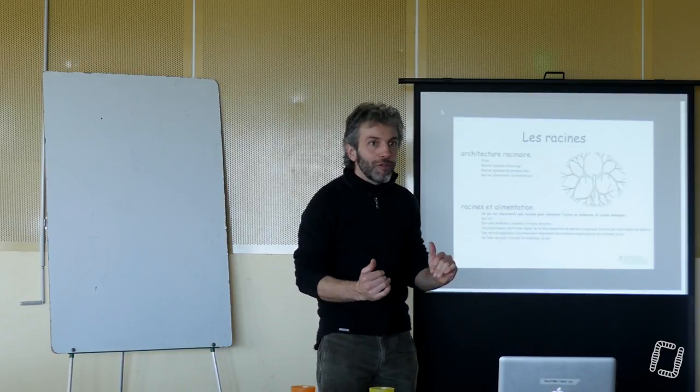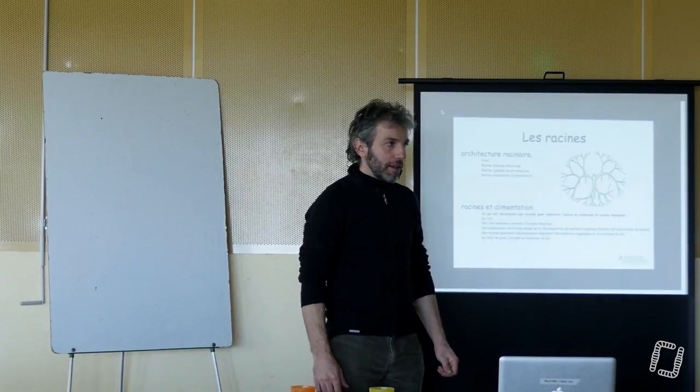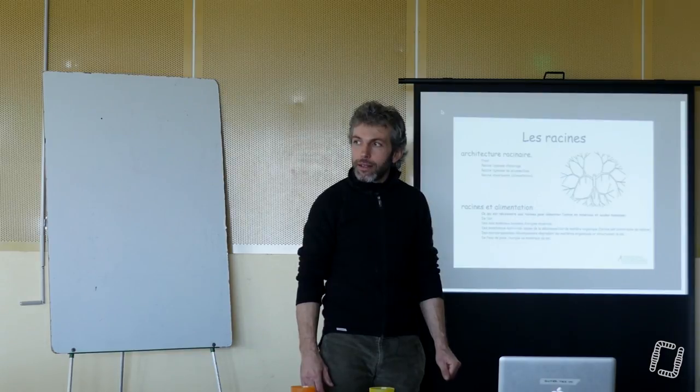Le volume foliaire par rapport au volume de fruits, c'est vraiment limite. Les arbres colonaires, les spurs — c'est comme ça. Tu as trois feuilles et tu as quatre pommes.